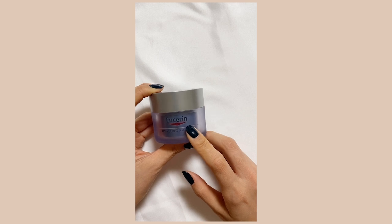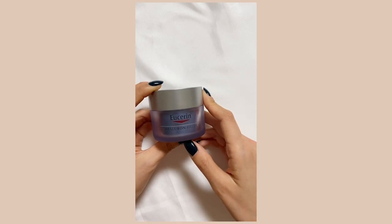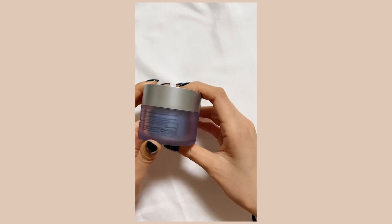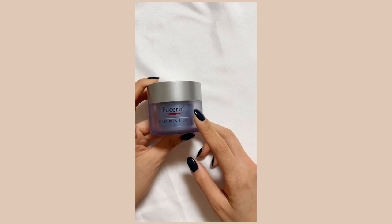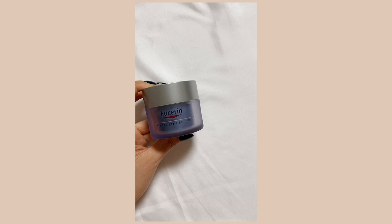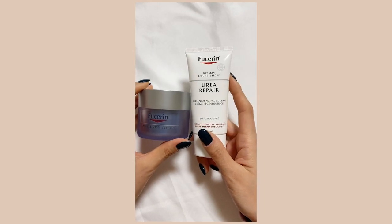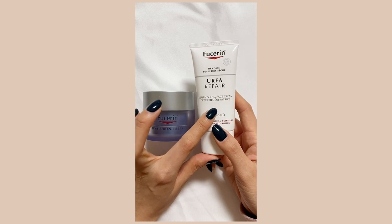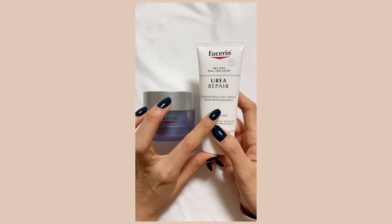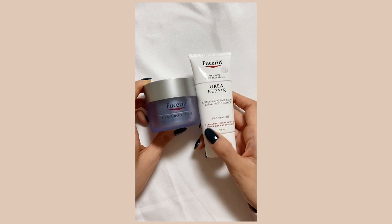I got some products from Eucerin. I got the Hyaluron Filler — this is a really good anti-aging cream and it's really popular. And another cream from Eucerin — I wanted to try this one because I heard it removes dead skin cells gently and it's really good for dry skin. I also wanted to use it for anti-aging purposes, especially for the wintertime. So yes, I'm gonna try these babies out.